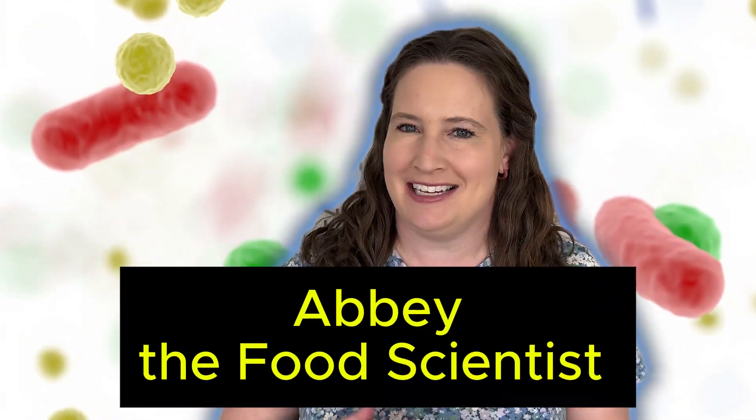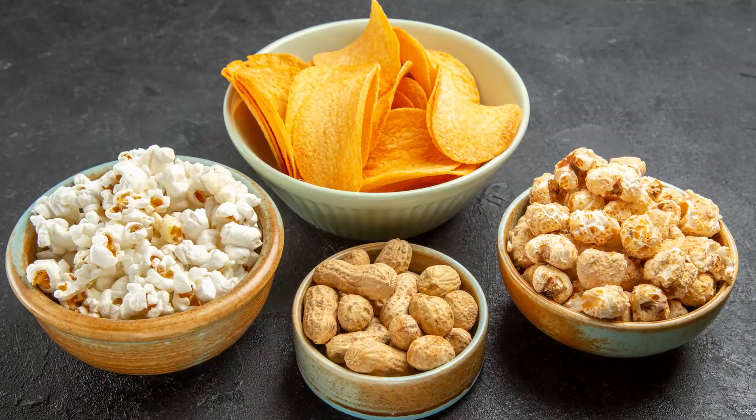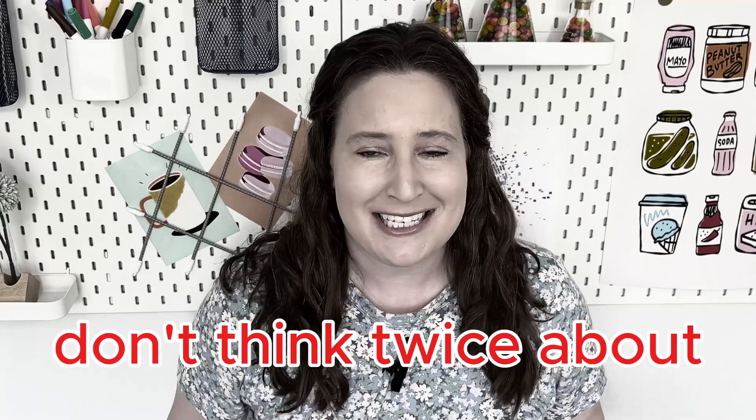I'm a food scientist, so I tend to see food a little bit differently than the average person. Even the most ordinary snack is filled with some surprising food science and some little secret tricks that most folks don't think twice about.